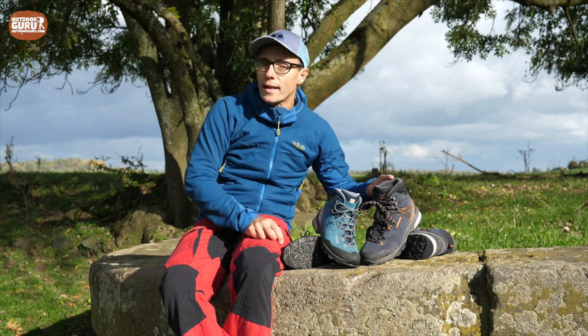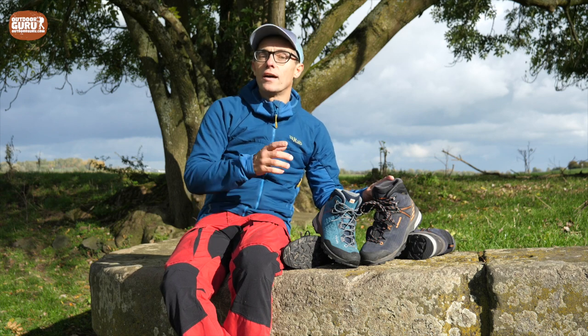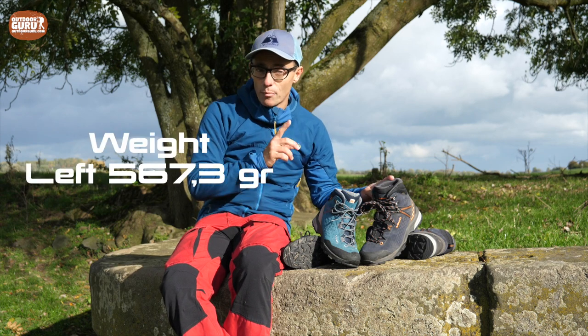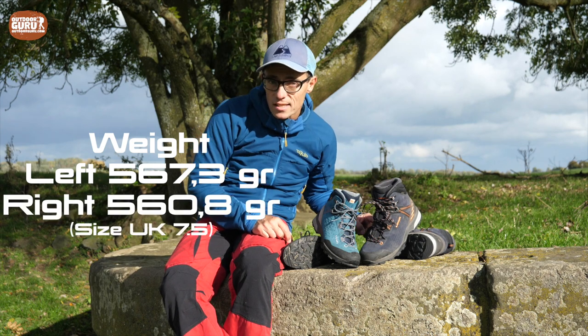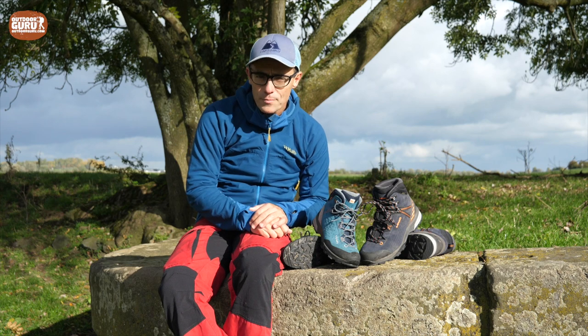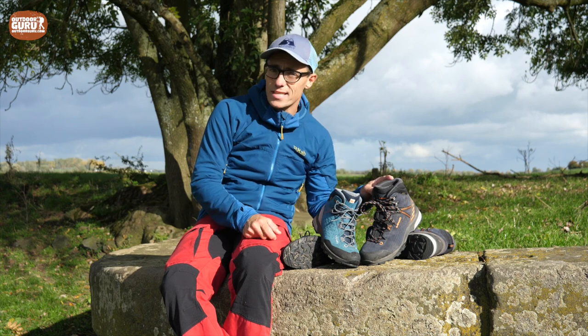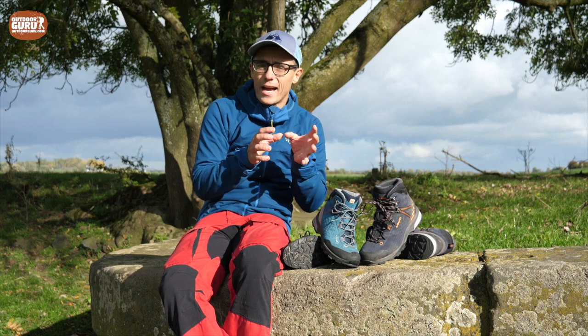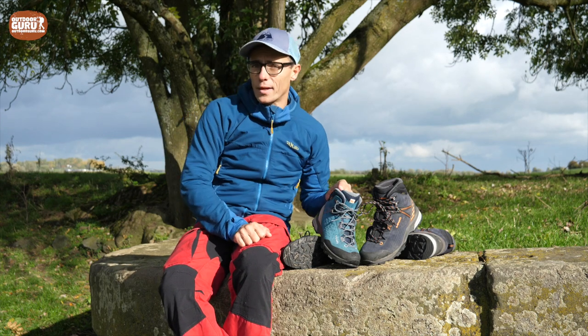Let me start with the weight. I measured the Lowa Ledero GTX mid for the male at 567.3 grams on the left one and 560.8 grams for the right one, which makes together almost 1,200 grams. That's also the weight that Lowa claims for a size eight. This one is a seven and a half, so that's why I have a little bit less weight. For the female one, the Sasa, it's a little bit different.